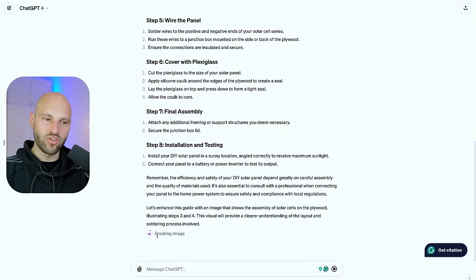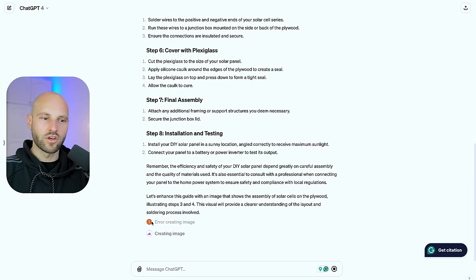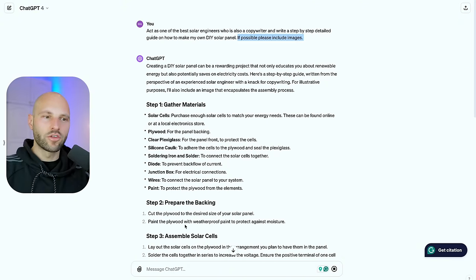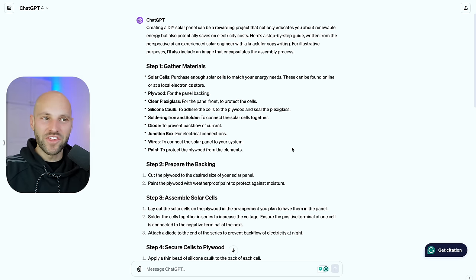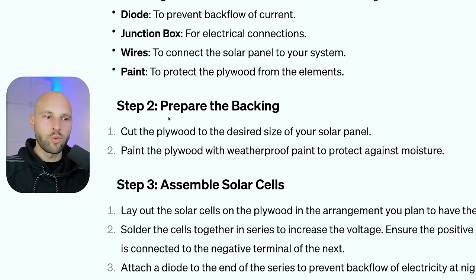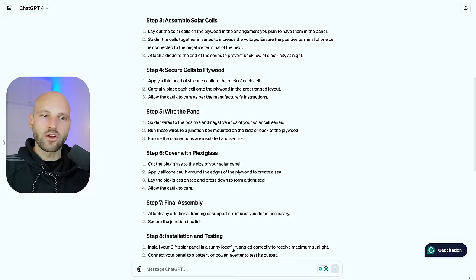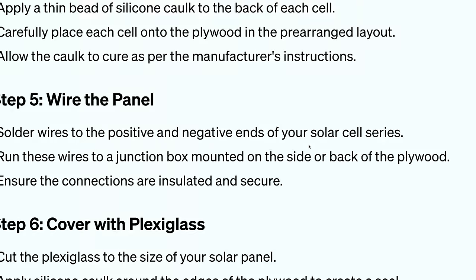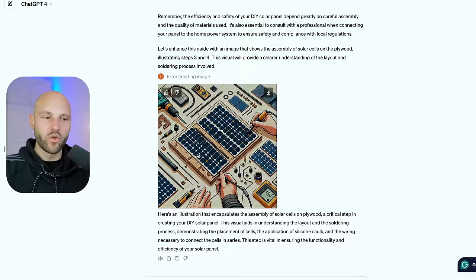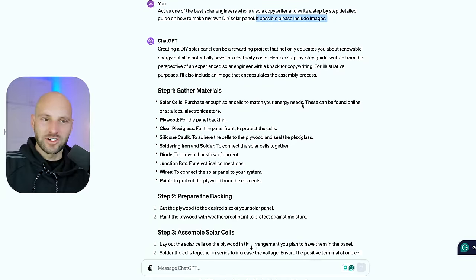The guide covers step one: gather materials; step two: prepare the backing — cut the plywood to size and paint it with waterproof paint; it goes on to wire the panel, solder wires to the positive and negative ends of solar cells. I'm not an engineer but I can tell this is a pretty good guide. There's even an image generated. This is a complete, detailed article created by AI.